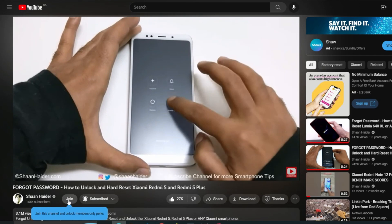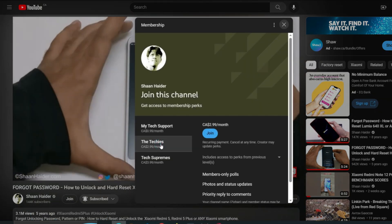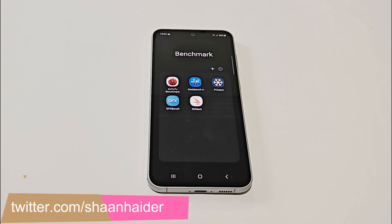Before we start, if you are new to this channel then do not forget to hit the subscribe button and press the bell icon to get notifications for future uploads. These are the applications we have today on our Samsung Galaxy S23 FE. We have already performed all of these tests and we will just have a quick look at the test score results.